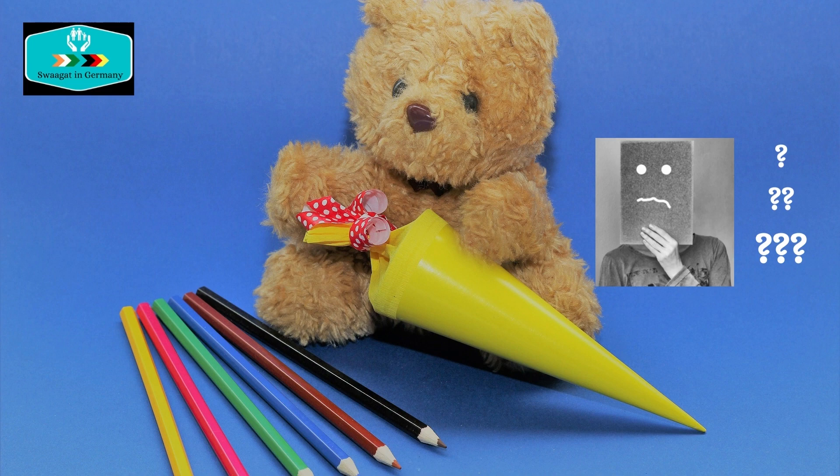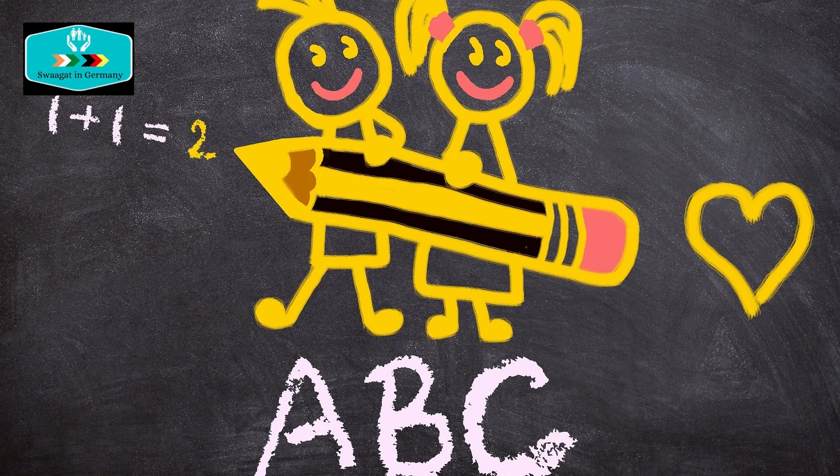Are these questions bothering you? Don't worry, here are your answers. On the first day of school, grade 1 students get a grand welcome in their new school.